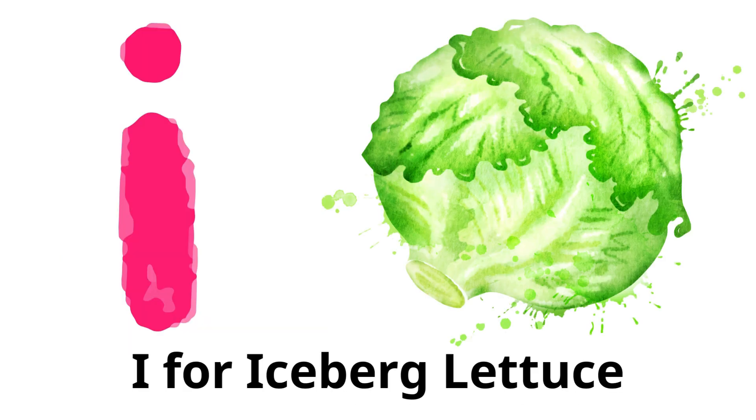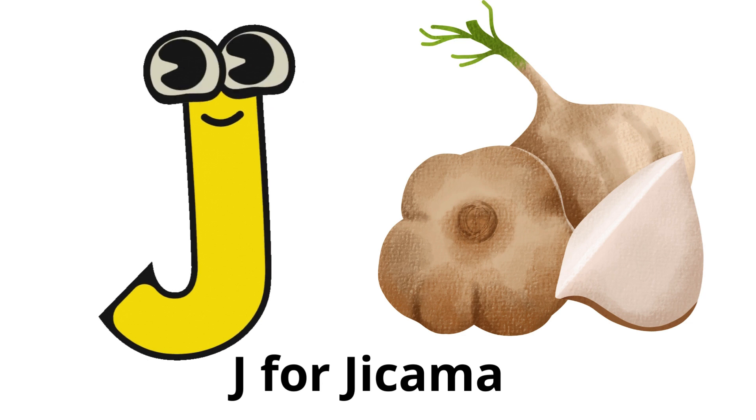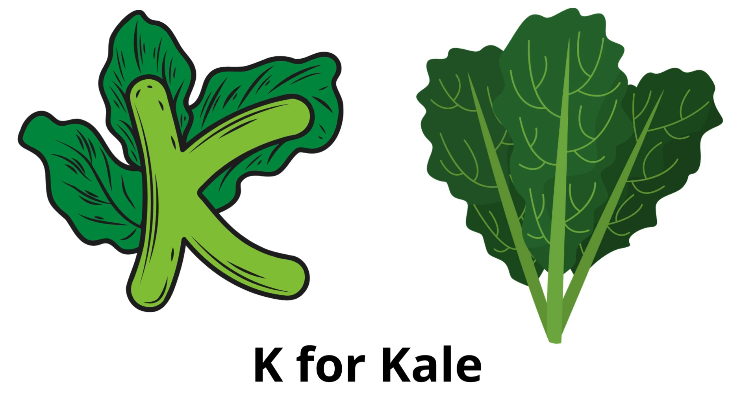I for iceberg lettuce: a type of crisp lettuce often used in salads and sandwiches. J for jicama: a crunchy, sweet root vegetable often eaten raw. K for kale: a type of leafy green vegetable, rich in nutrients.